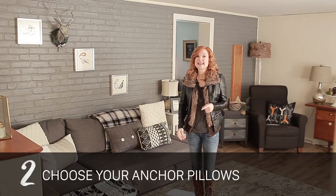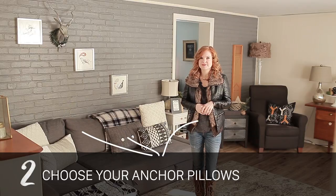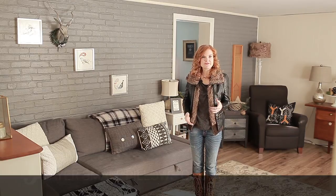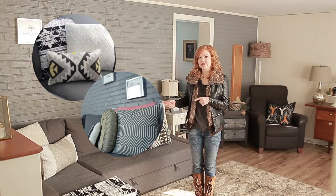Second, choose your anchor pillows. These tend to be the biggest ones that you're going to buy and the most neutral. Third, find smaller pillows to layer in front. My general rule of thumb is that I like to buy one to two pillows for each anchor pillow.